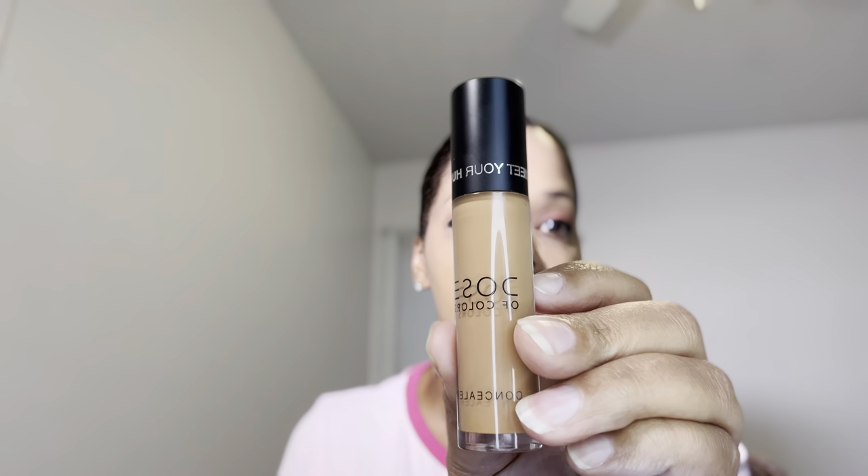For concealer, I went ahead and purchased the Dose of Colors concealers in two shades — shade 24 and shade 21, both on the darker end. I'm going to go ahead and use these under my eyes. While that's sitting, I forgot to put the shimmer on — I was all excited about the eyeliner. So let's go ahead and put that shimmer on while we let the concealer sit.